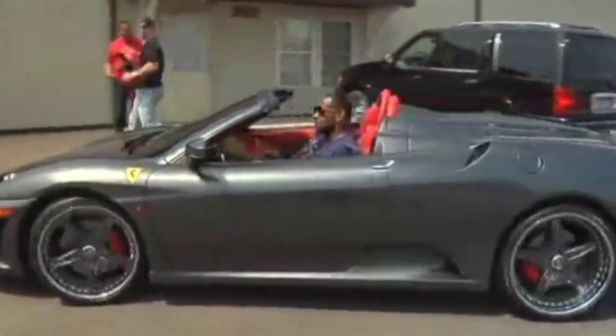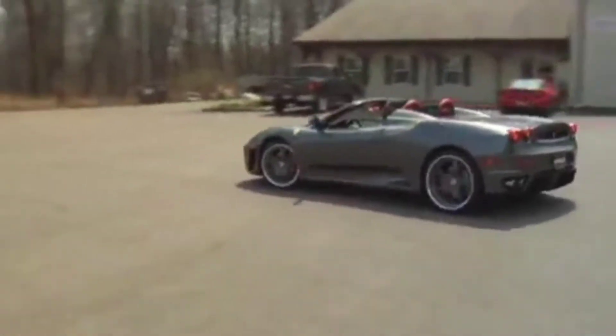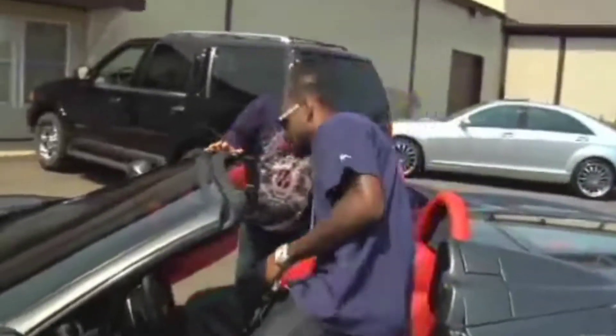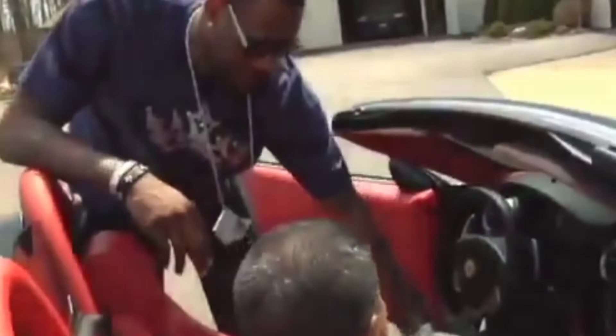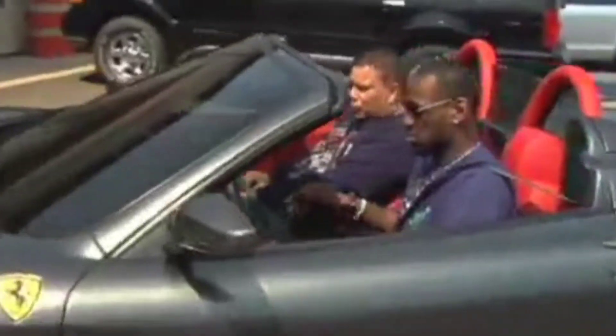Ferrari F430 Spider. Coming in at a price tag of over $154,000, Ferrari fans will delight at LeBron James' super-fast F430 Spider. With his height of over 6 feet, LeBron James has to have his cars custom-made just to be able to fit in them. He did this with the Ferrari F430 Spider, which features a lightweight V8 engine that produces 490 horsepower. The Spider is capable of accelerating from 0 to 62 mph in a mere 4.1 seconds and achieves a top speed in excess of 193 mph.